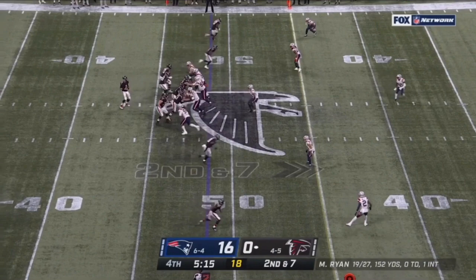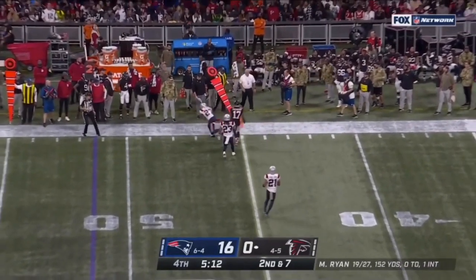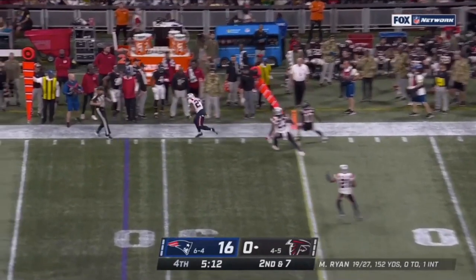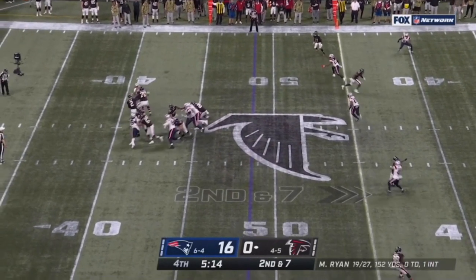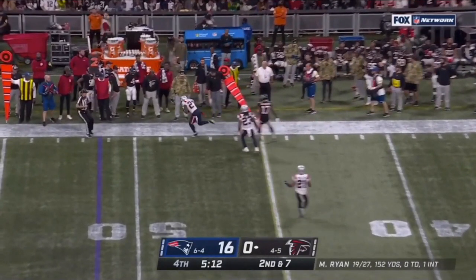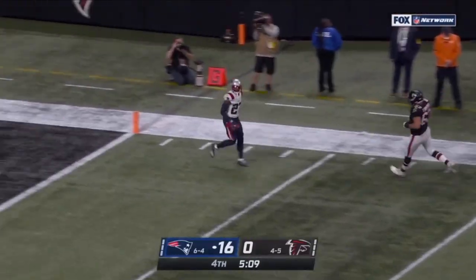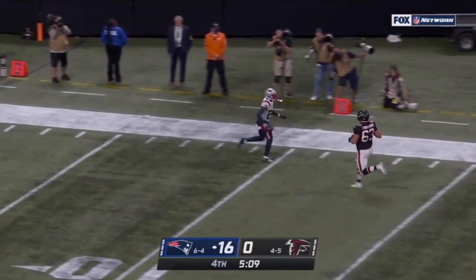Matt Ryan throws it high for his receiver - what's JC Jackson going to do? He's going to take it off the hands of the receiver off the tip and go the other way for a score. That's the opportunistic nature of JC Jackson. The ball isn't well thrown, it's high, tipped off the hands, and who's there? JC Jackson - the turnover magnet. He goes the other way for the score, showing that opportunistic nature. Love the swagger at the end.